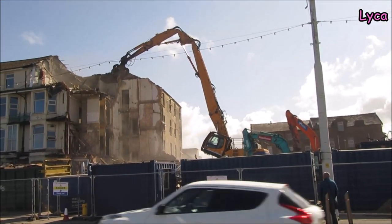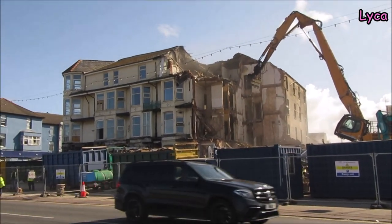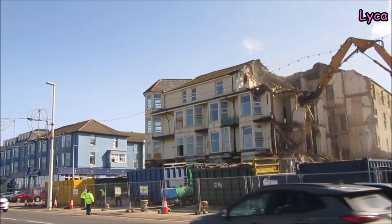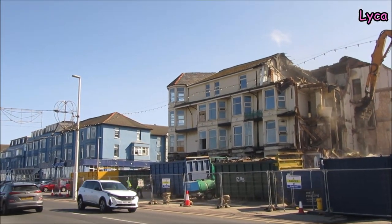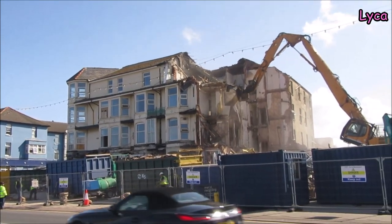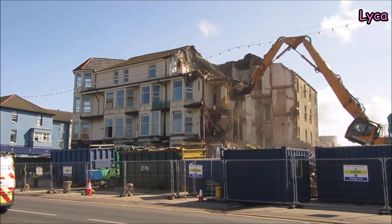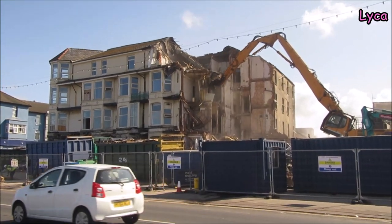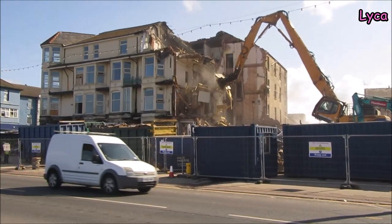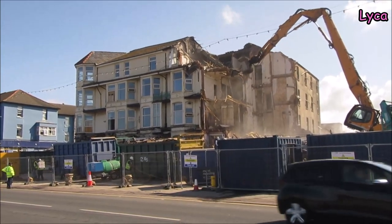All three machines in one shot again — there we go. And we're going back to Robex. Even the amount that's come down since we were here is massive, isn't it? It's just really, really beautiful coming down like this.